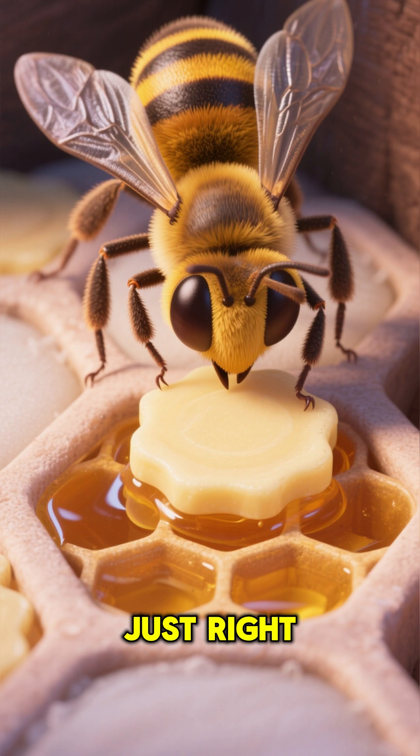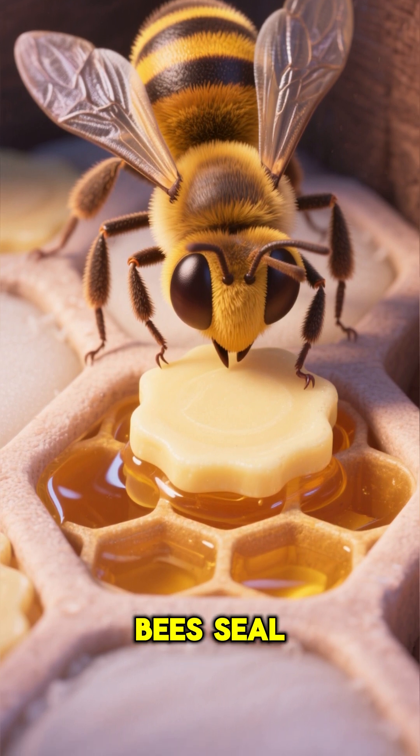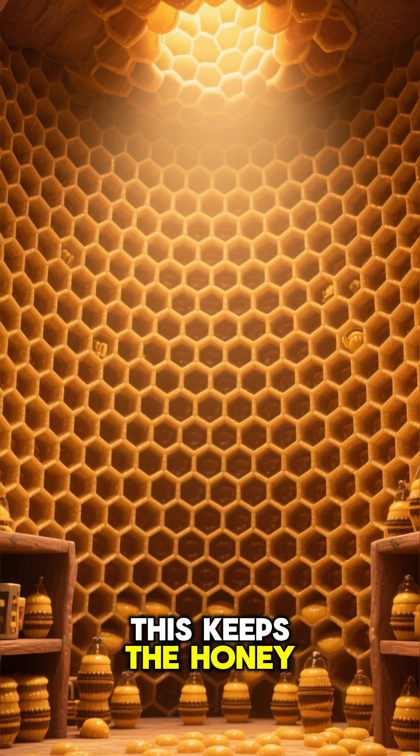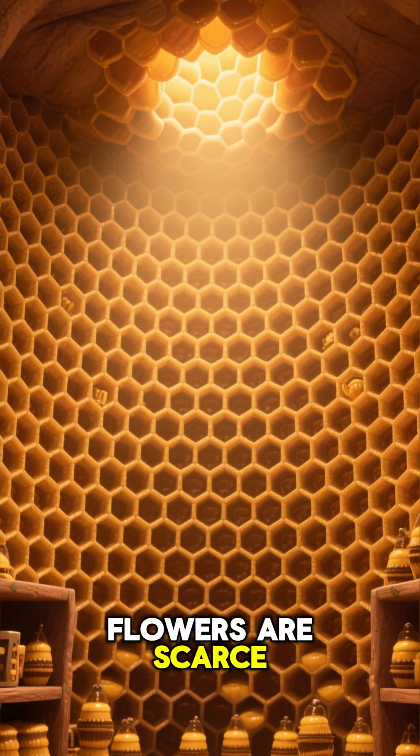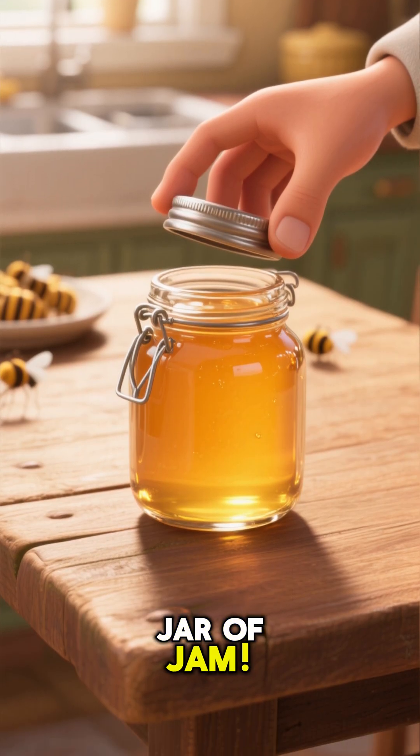Once the honey is just right — thick and perfect — the bees seal the honeycomb cell with a tiny wax cap. This keeps the honey fresh and clean, ready to be eaten during the winter or when flowers are scarce. It's like putting a lid on a jar of jam.